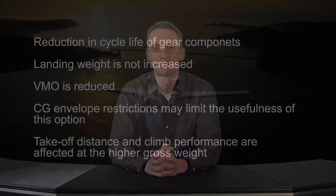In closing, when considering the usefulness and incorporation of the Cessna STC to increase the gross weight operation of the Citation V, you should also consider the penalties incurred, such as reduction in cycle life of gear components, landing weight is not increased, VMO is reduced, CG envelope restrictions may limit the usefulness of this option, and takeoff distance and climb performance are affected at the higher gross weight.